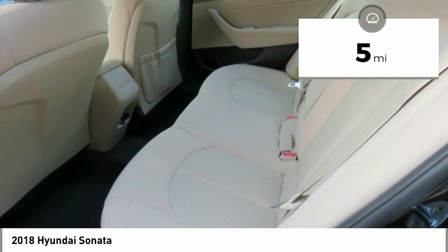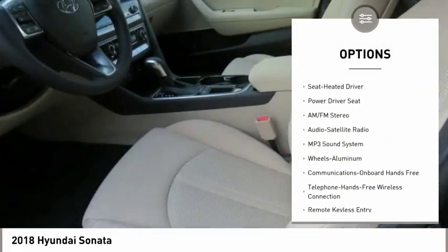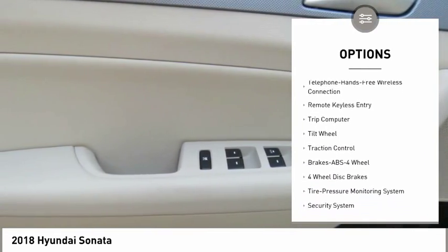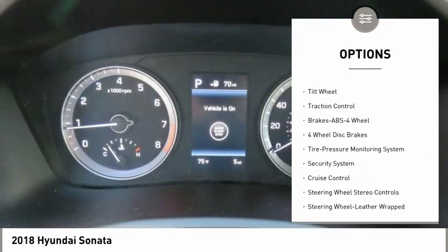Here are some of this vehicle's great options: anti-lock braking system, traction control, air conditioning, Bluetooth wireless data link for hands-free phone, power steering, and cruise control.